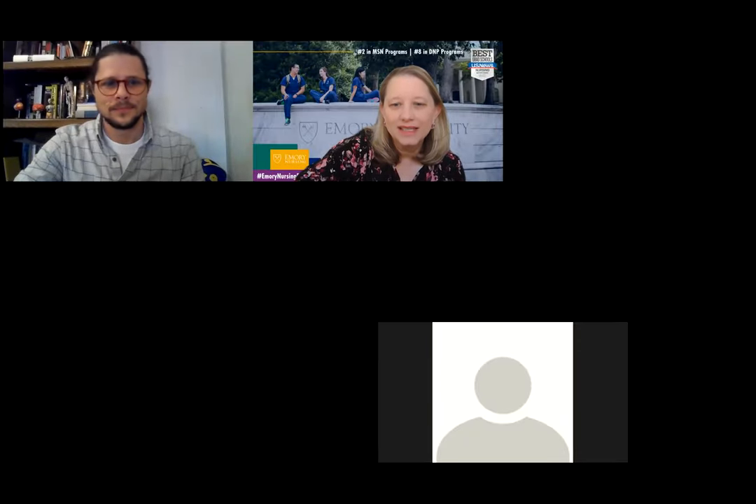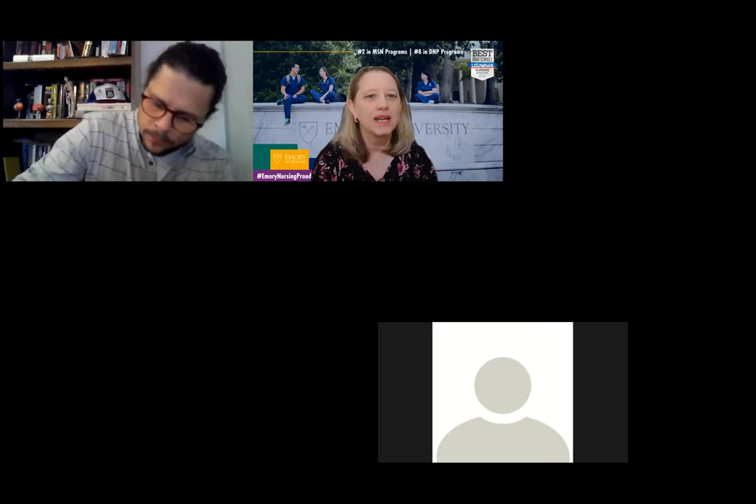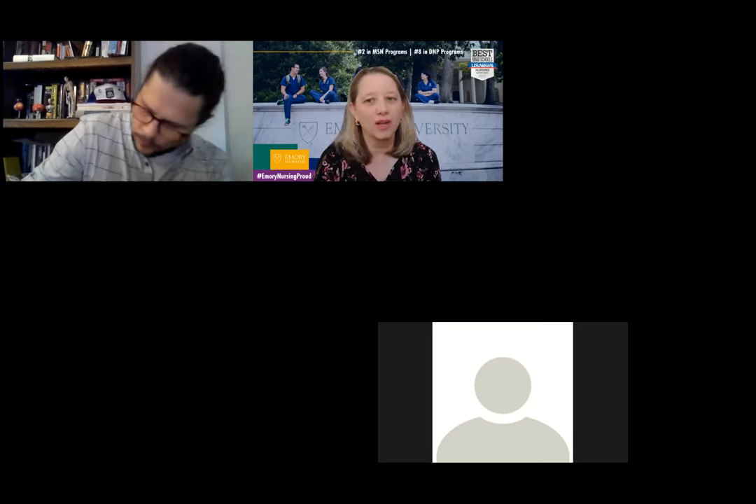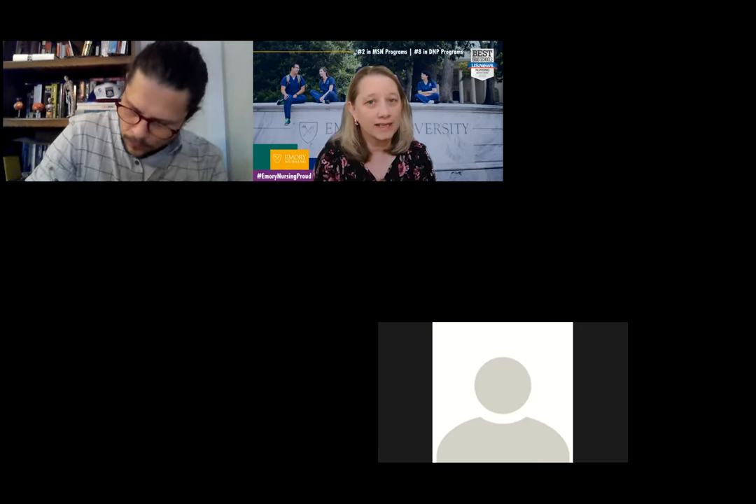Welcome. My name is Jeannie Rodriguez, and I'm the director for the PNP Primary Care Program. We're excited that you all are here and excited about you joining us in the fall.